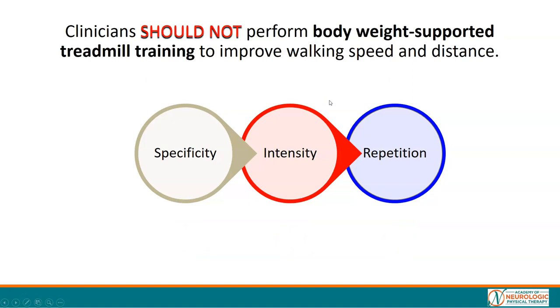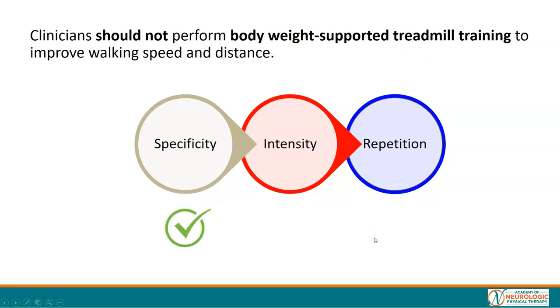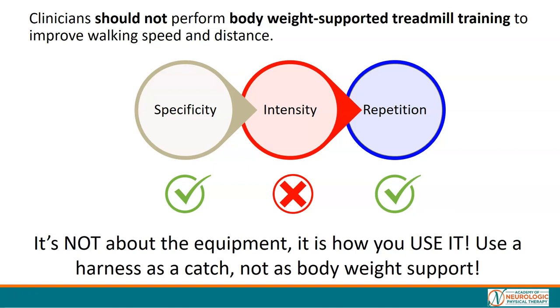What about body weight support treadmill training to improve walking speed and distance? Remember, these individuals were in the chronic stages of recovery where most were able to walk. Body weight support treadmill training is specific — it is walking practice — but when you provide body weight support to an individual who is already able to walk, we don't maximize intensity. It is repetitive walking practice, but intensity is the key missing ingredient. It's not about the equipment; it's about how you use it. You can use a harness as a catch — just don't use it as body weight support for individuals who already have the ability to walk.